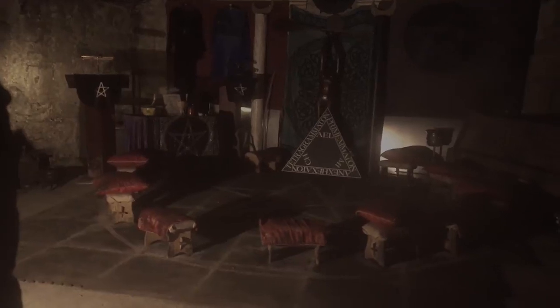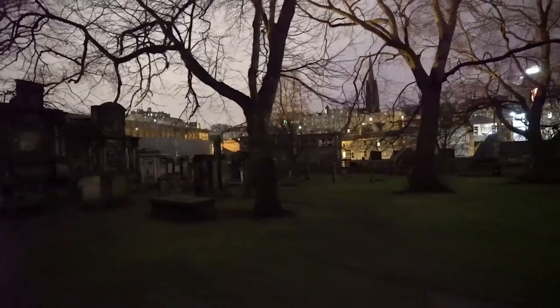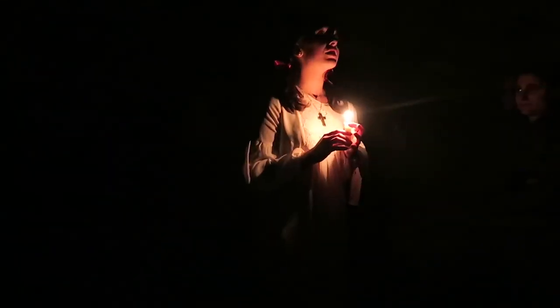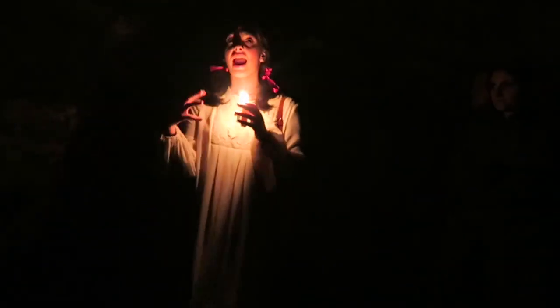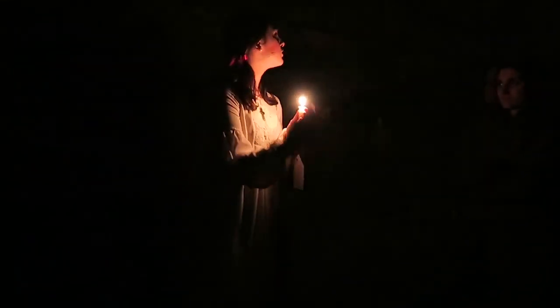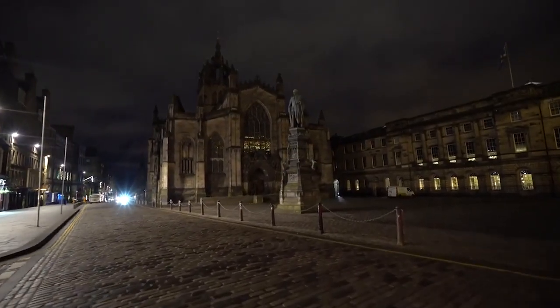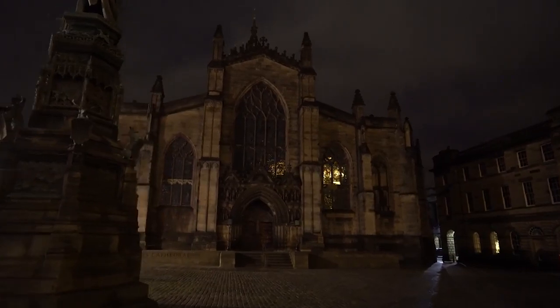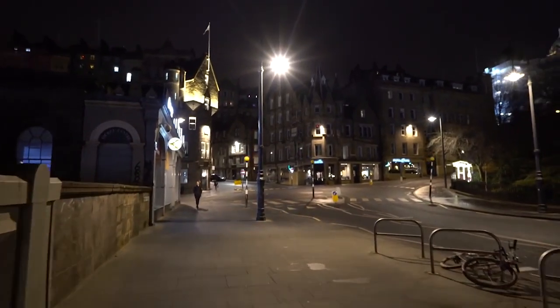Number 3: Take a Ghost Tour. Taking a ghost tour in Edinburgh can be a thrilling and unique experience. The city is known for its rich history and spooky legends, making it the perfect setting for a ghostly adventure. Whether you believe in ghosts or not, a ghost tour can offer a fascinating glimpse into the city's past and the stories passed down through generations. With knowledgeable guides and atmospheric locations, a ghost tour is a fun and unforgettable way to explore Edinburgh's darker side.